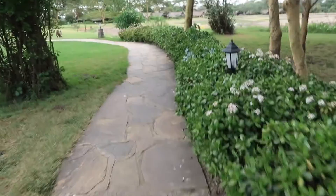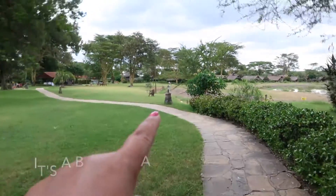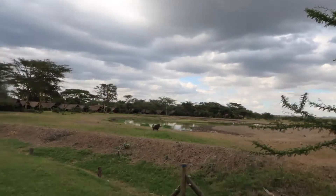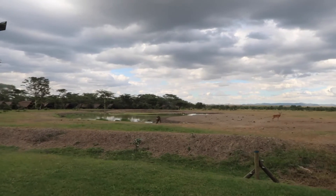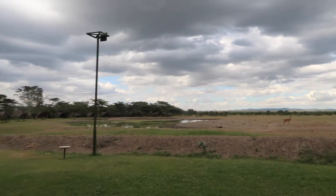I'm walking to the lobby to start our safari — look what's in front of me, this monkey! And there's a small watering hole in front of the dining area; that's where the animals usually come for water.